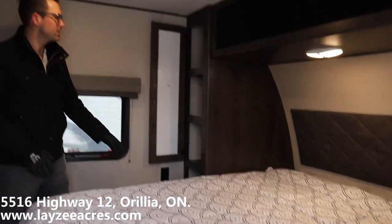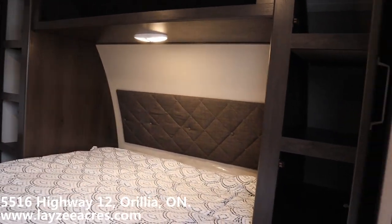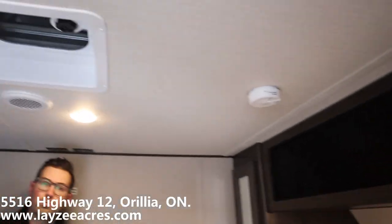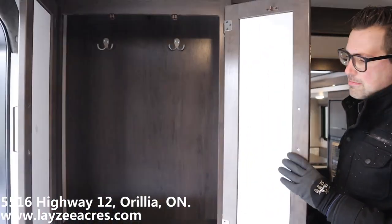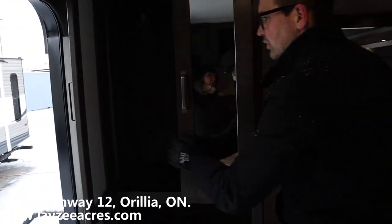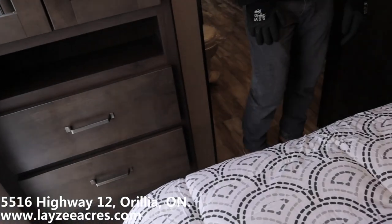In the bedroom we have shelving on both sides of the bed — four shelves total — plus receptacles on both sides and a nice headboard. All LED lights in here, nice and bright. There's a vent in the bedroom too. There's some additional hanging storage as you walk in, where you can hang jackets, and then two big drawers right here.